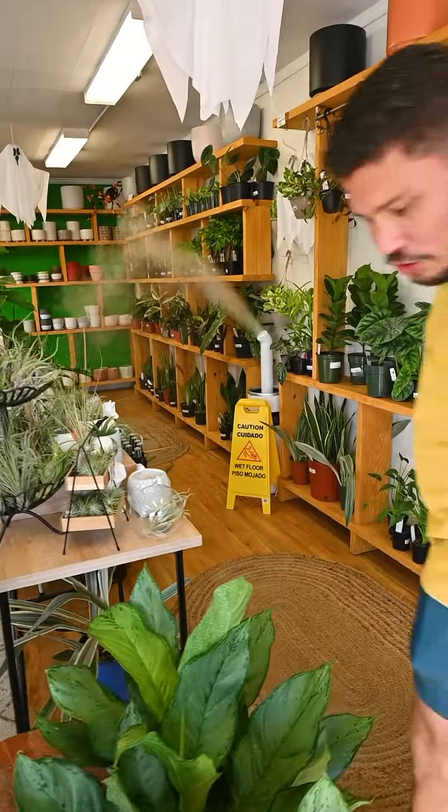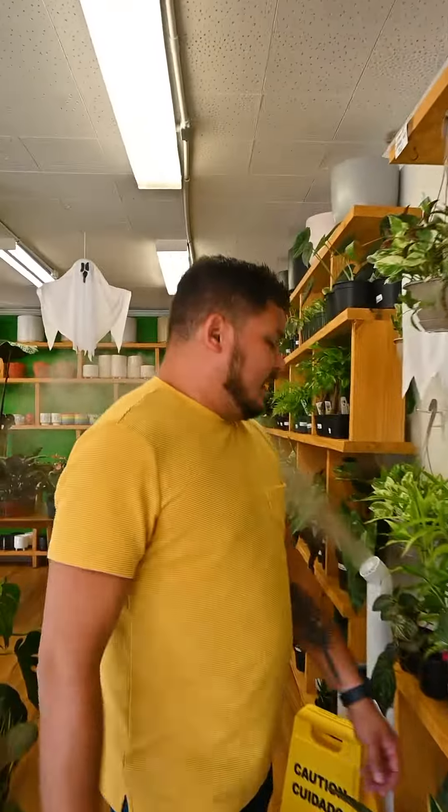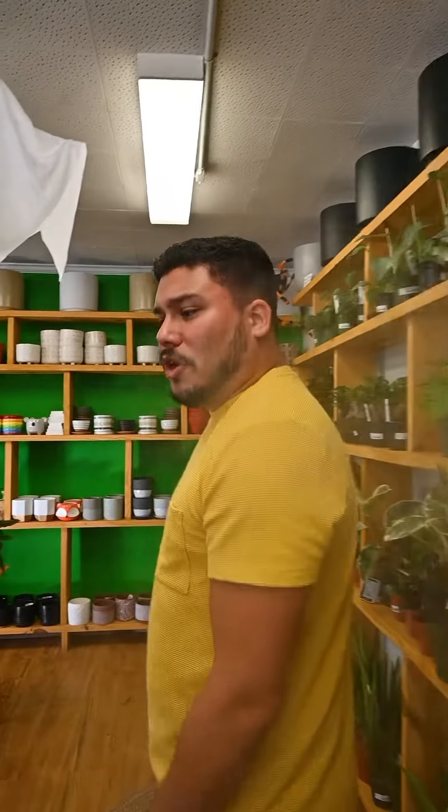What types of plants? We sell tropical plants, we sell trees, we also have a lot of cactus in the shop. Which is your favorite? My favorite would be tropical plants.